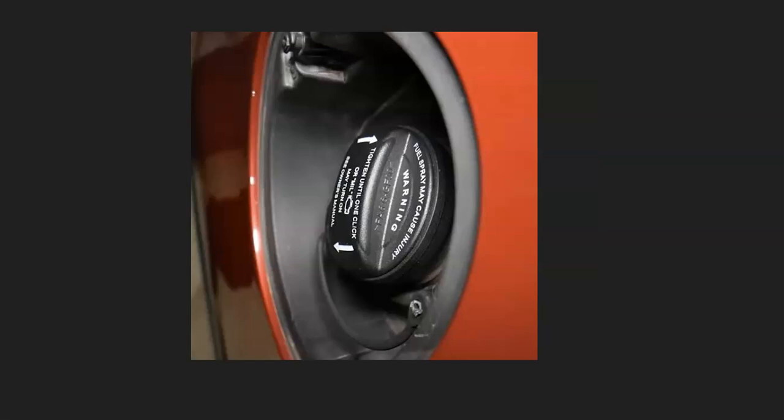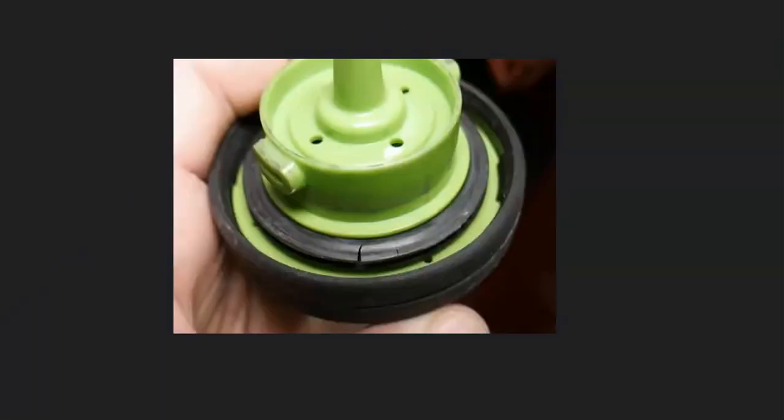The first thing to check is the gas cap, because it's part of the EVAP system. If it's not sealing correctly, it's going to cause a leak inside the system. Take a look at it and make sure the rubber around it looks good — not cracked or damaged — because a bad gas cap that's not sealing correctly can cause issues.